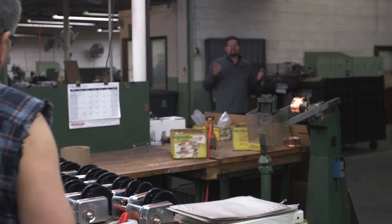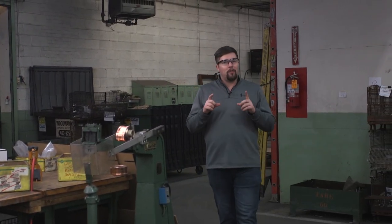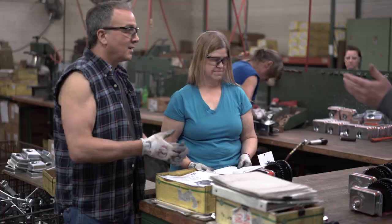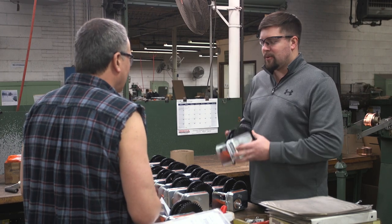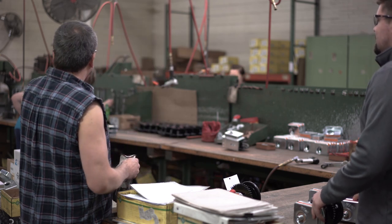Once all the parts are made, they're sent over here to assembly to be put into products. It's our job to make sure that all the parts fit together and send out that final product. I'm here with Troy, and he's going to tell me what my job is today. Troy says we start from the head of the line right up here.